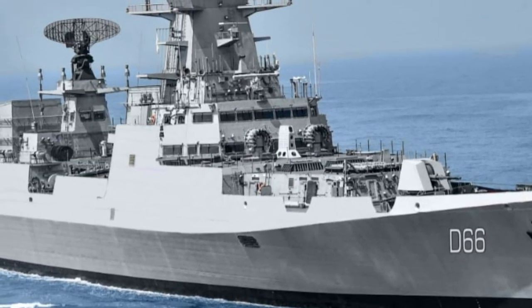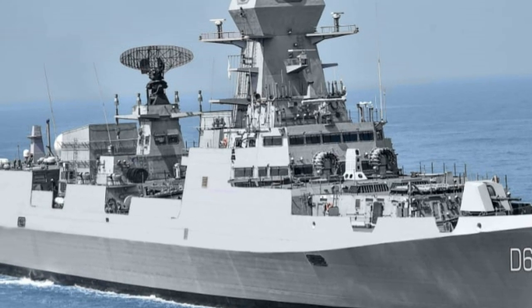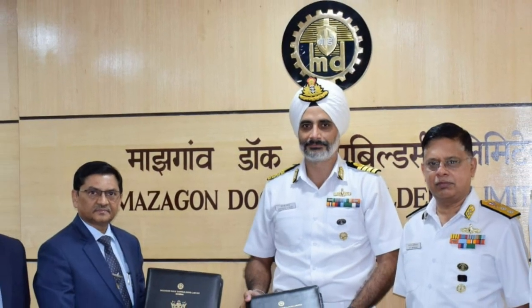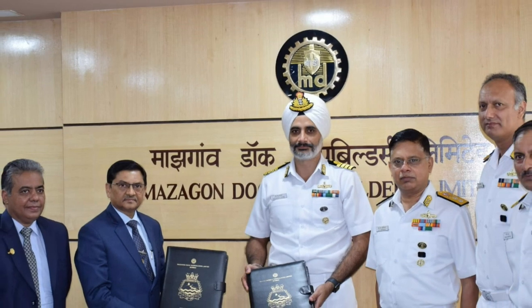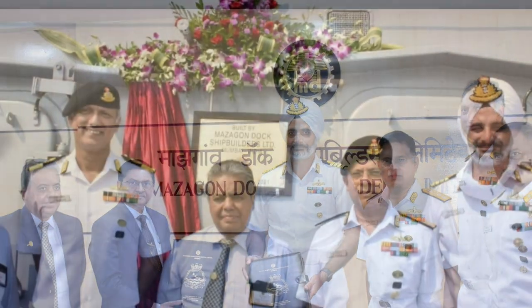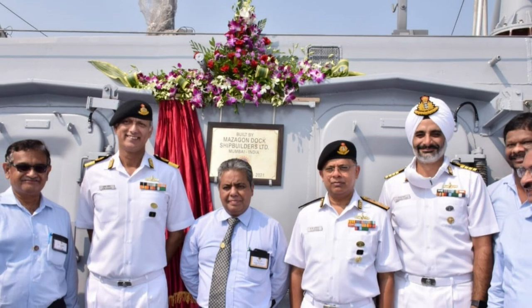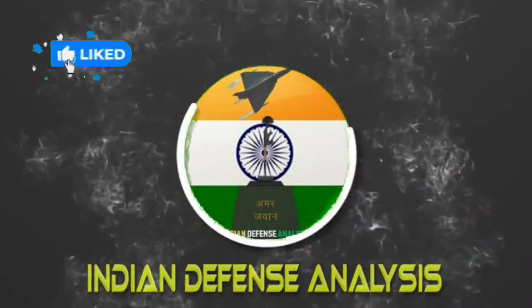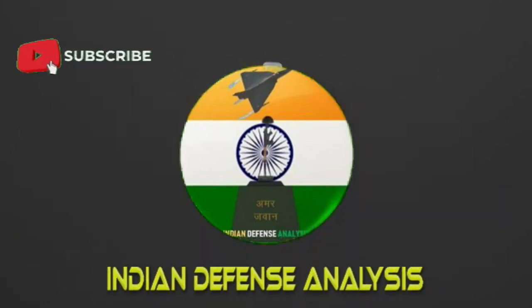Regarding this vessel, we made a video three months back and explained in great detail about its features and timelines for the delivery of various destroyers being built under this class. We have updated the previous video with this update, so please watch till the end and let us know your opinion. Hello and welcome back to Indian Defense Analysis, where we bring you all the latest developments happening in the defense sector.